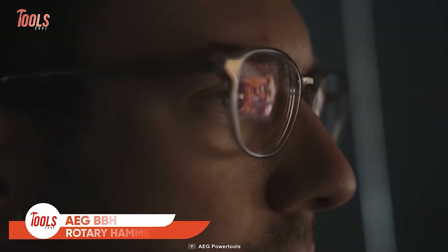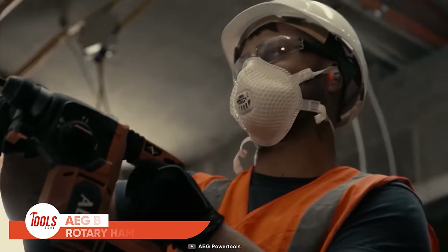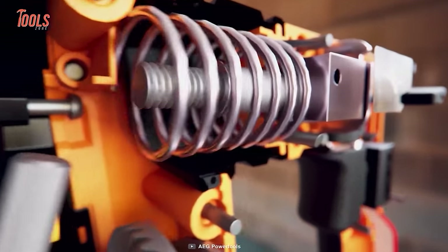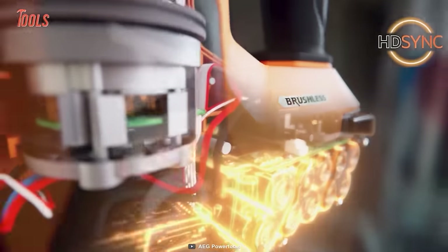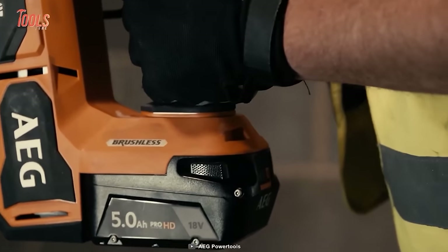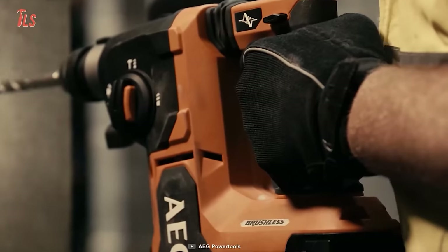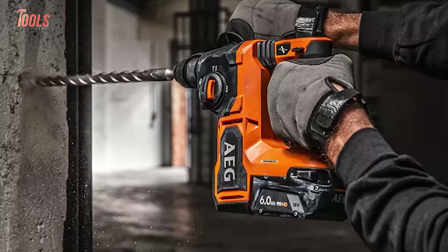Every handyman always remembers to carry a rotary hammer when going on a job site. The AEG BBH18BL2 is a heavy-duty rotary hammer designed to drill into up to 26mm of concrete. It has four mode settings for versatility: hammer drilling, rotary drilling, hammer only, and manual chisel adjustment. This tool also features a dual rear-handle spring-loaded vibration dampening system to reduce user fatigue. With 2.5 joule impact energy, it delivers high performance for drilling, chiseling, and light demolition applications. It has a ProFlux brushless motor for better efficiency, and HD-Sync technology which provides up to 20% more power for demanding jobs.